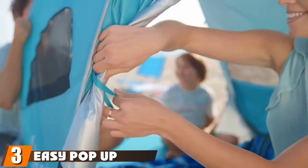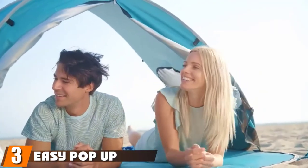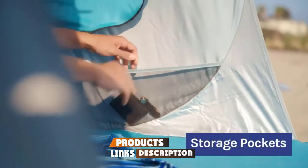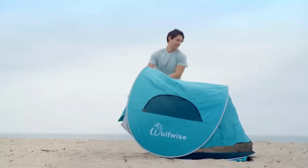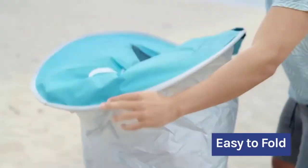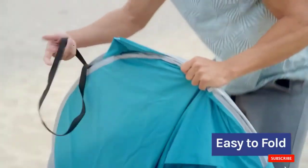The number 3 position is held by the Easy Pop-Up 3-4 Person Beach Tent. Good Housekeeping Institute Textiles Director Lexi Sachs uses this beach tent with her kids. She says it's lightweight and easy to carry to the beach. She adds that it has built-in sandbags to weigh it down and prevent it from blowing away, and there's also ventilation for hot days. Just take note that it can be tricky to take down.